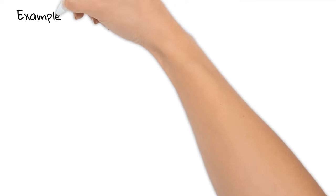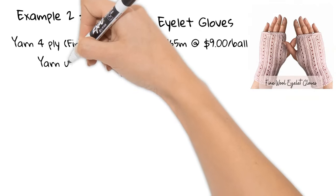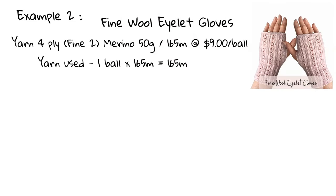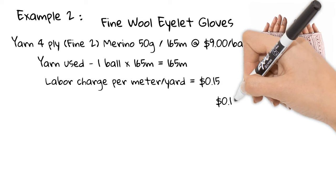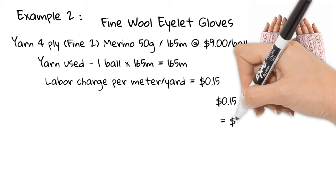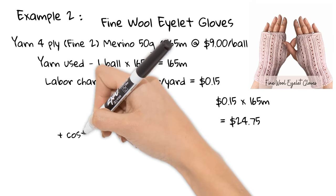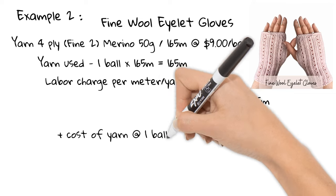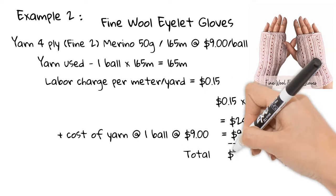Example two: the Fine Wool Eyelet Gloves, also my own personal design. I could get a pair out of one 4-ply 50-gram ball with 165 meters, at a cost of $9 a ball. So 15 cents per meter × 165 meters gives a labor charge of $24.75. Adding the yarn cost of $9 gives a total of $33.75.